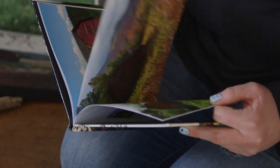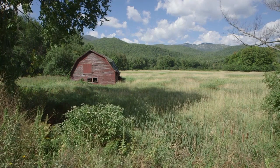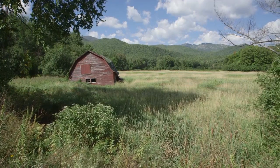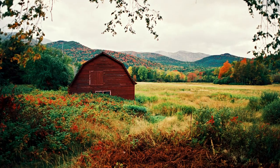The barn just looked great where it was — the red against the green fields, the bluish, purplish mountains we have in the Adirondacks in the back, the little hump of trees there over to the other side. It just really completed the scene. It was just so iconic. It is arguably one of the most photographed roadside scenes in the Adirondacks. A lot of people are really familiar with that scene.